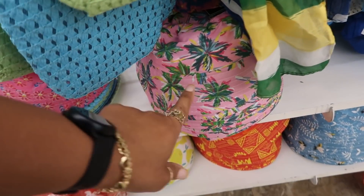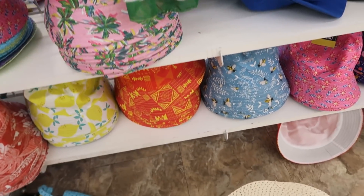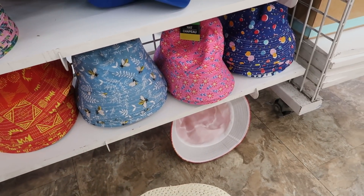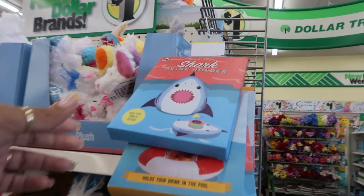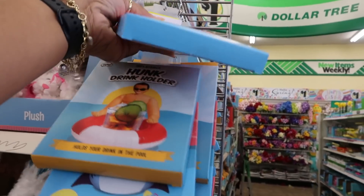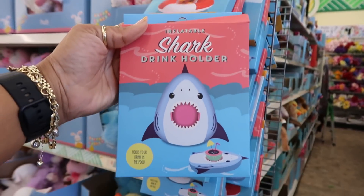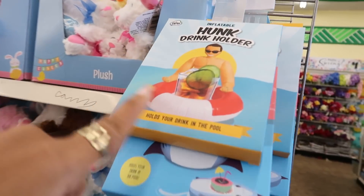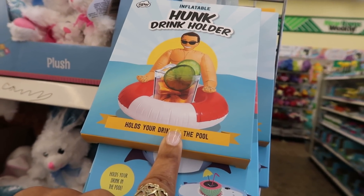The bucket hats right here. There's the palm tree, the lemons, and then the bees and stuff down there. Oh look at that — an inflatable shark drink holder. Hold your drink in the pool. So you have that one and then I see a flamingo drink holder.